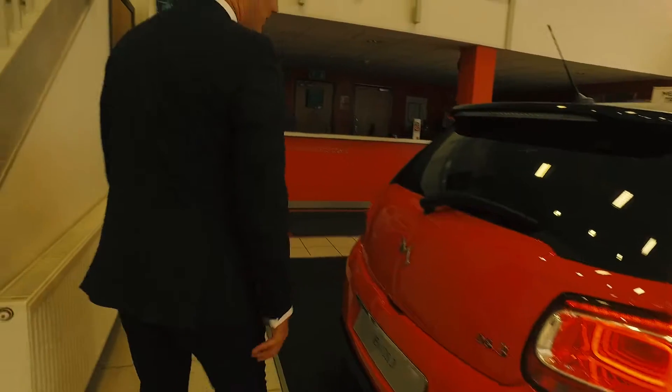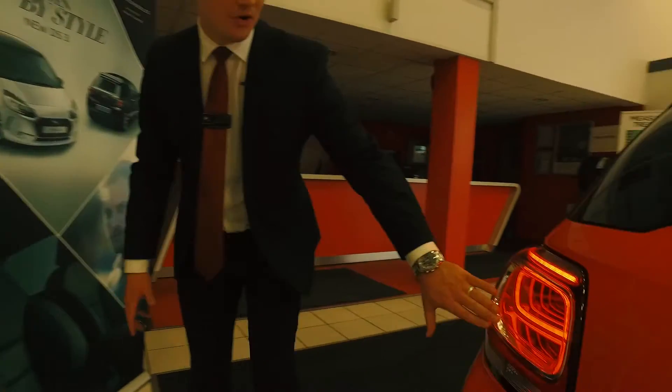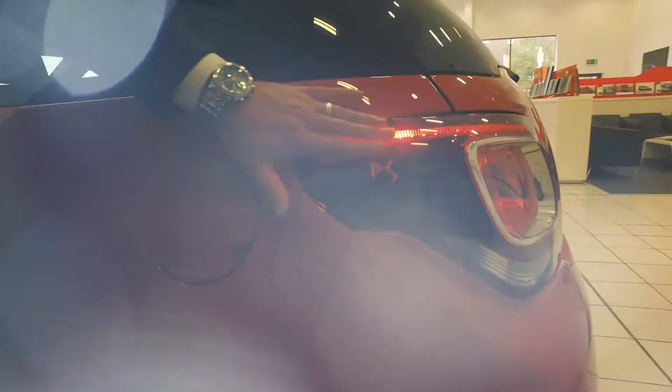As we move around to the tail of the vehicle, the refinement and detail is carried through, shown here strongly with our 3D rear light signature. And again, embedded in there is our DS logo.